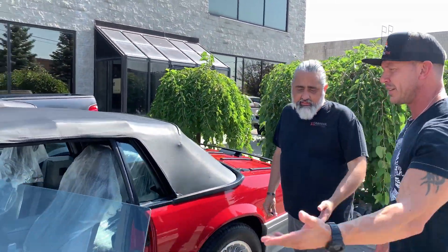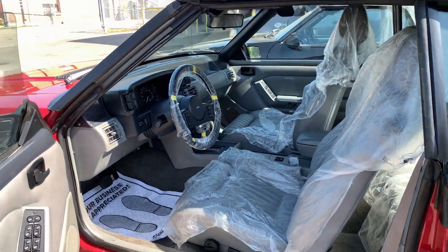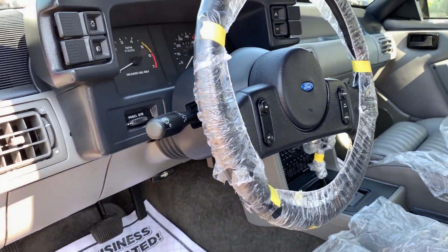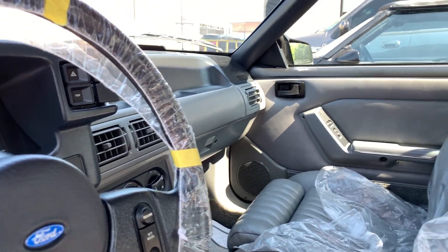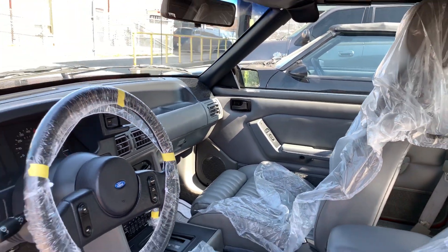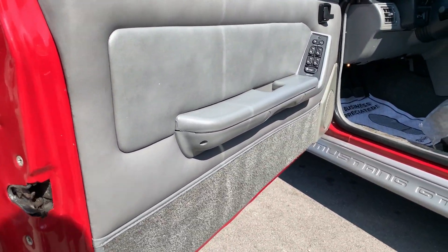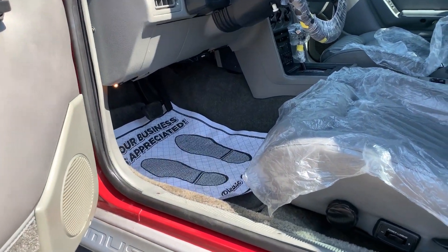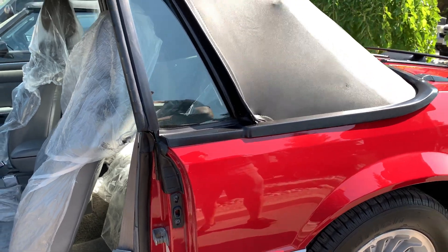This car — I'm gonna say there's not many foxes left that are in the condition of this car. Wow, you still have it all. That is probably one of the cleanest interiors I've seen. It's spotless and it's never been taken apart, that's why everything is original and everything is tight.